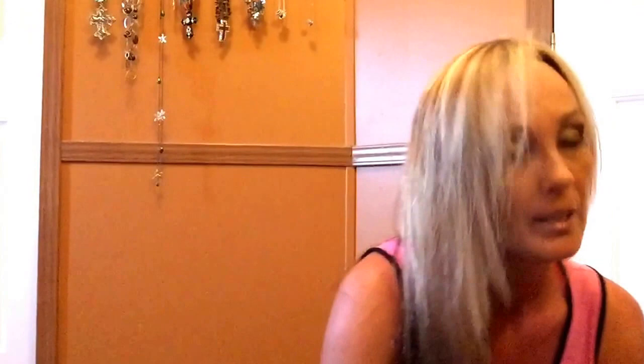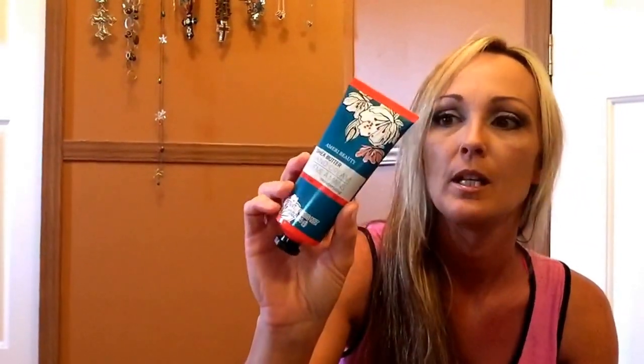These April Bath and Shower products are a favorite of mine and I do repurchase them. I use them for bubble bath. My other one is in my purse in my truck, but these are just amazing.